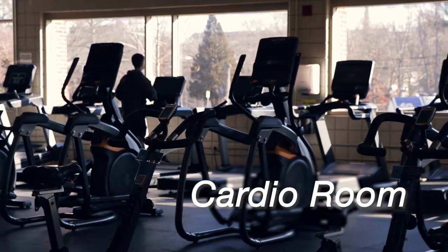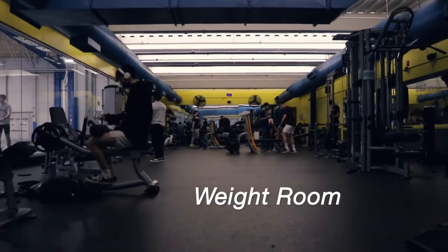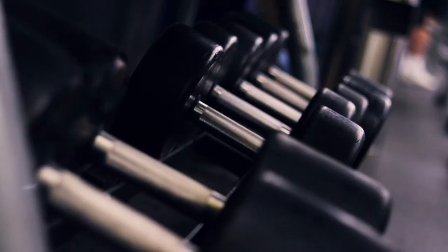Also available are the Mackle Cardio Room and Weight Room. The space provides everything you'll need to get in shape.